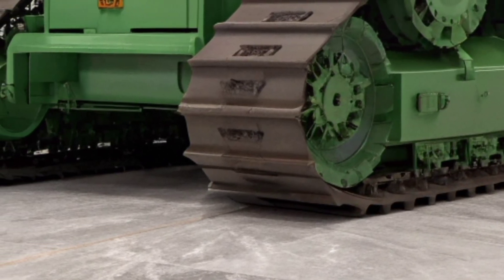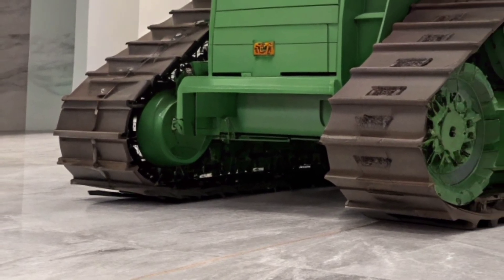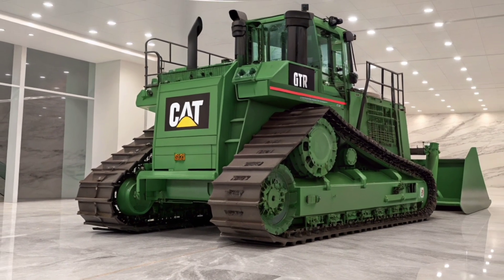At the same time, Caterpillar has made sustainability a priority. This bulldozer is designed to consume fewer resources, last longer between service intervals, and integrate with alternative fuel solutions. It's proof that big iron can be both powerful and responsible.